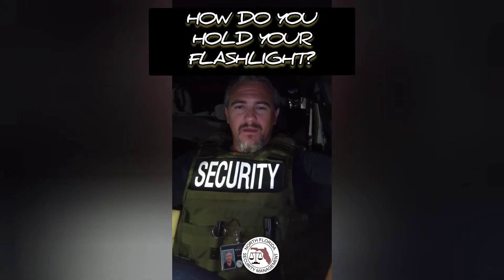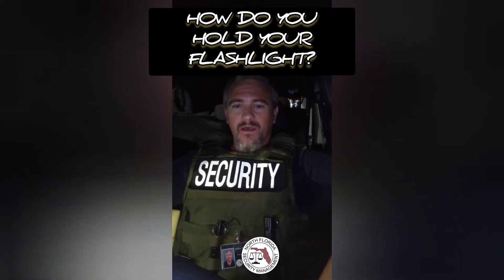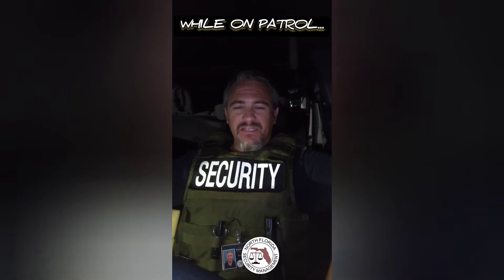As a security professional, you should be able to understand how and when to use your gear — different things as simple as a flashlight or different weapons. One of the things I want to talk about right now is the flashlight.